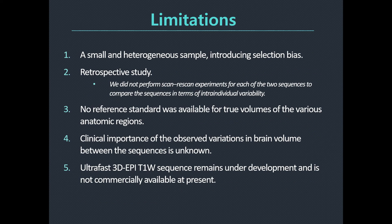This study had several limitations. First, the study included a small and heterogeneous sample, introducing selection bias. Second, the study was retrospective, so we did not perform scan-rescan experiments for each of the two different sequences to compare them in terms of intra- and inter-rater variability. Third, no reference standard was available for true volumes of the various anatomical regions of the brain. Fourth, volumes from the two different sequences were not compared in terms of impact on clinical decision-making, and the clinical importance of the variation between the two different sequences is unknown. Lastly, the ultra-fast 3D EPI T1-weighted sequence remains under development and is not commercially available at present.